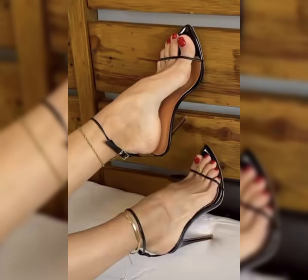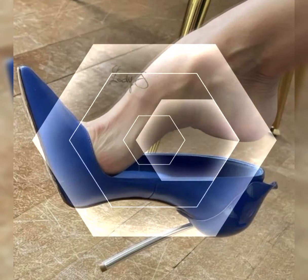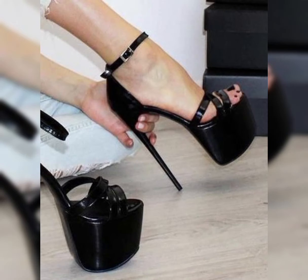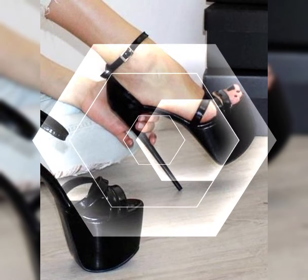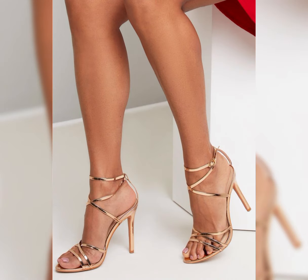...the best collection of high heels sandals for ladies. Today, introducing our newest collection of stiletto high heels sandals, designed to elevate your look and confidence.